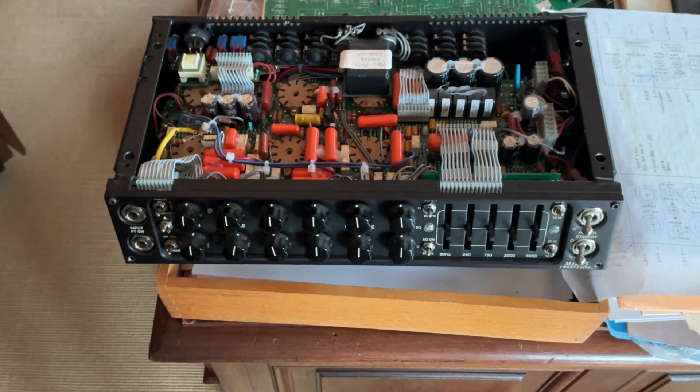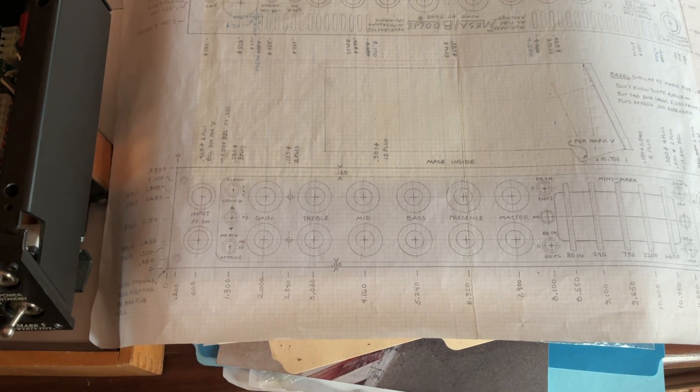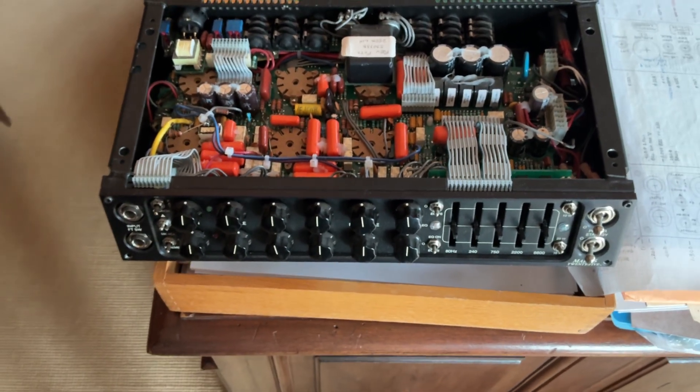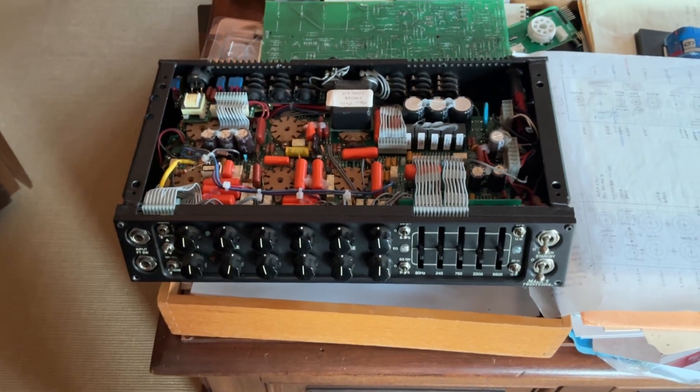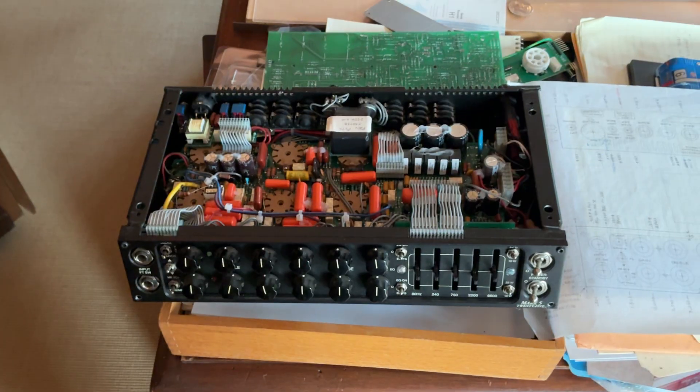Here is the front and back panels of the Mark V 25 — and there it is, hand drawn. There are all the dimensions, hole diameters, the angles, the notes — there's the back panel. And there is the finished thing. I think they discontinued this — why, I don't know. It's a phenomenal product. But hey, not my company anymore.